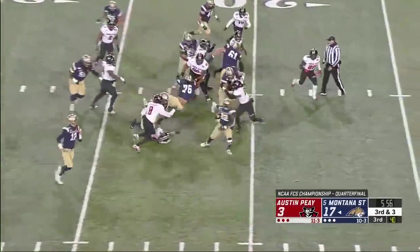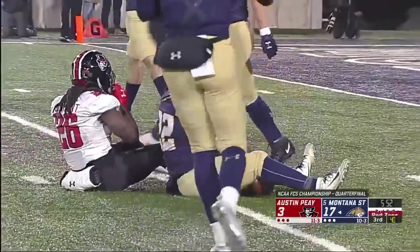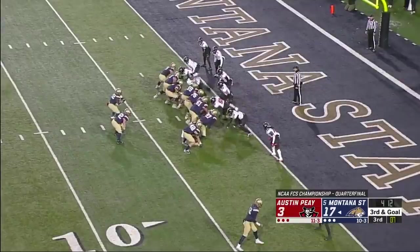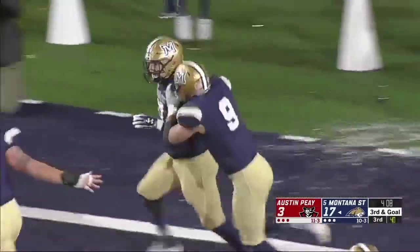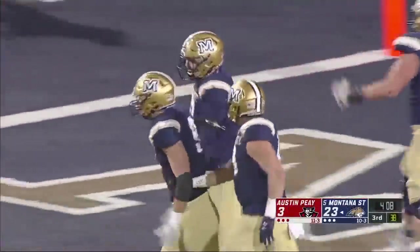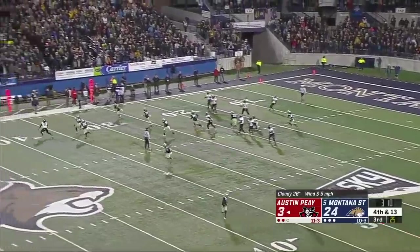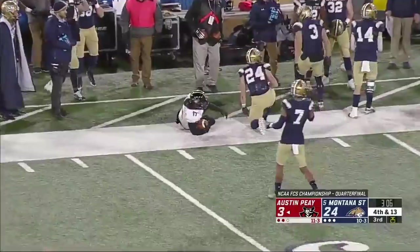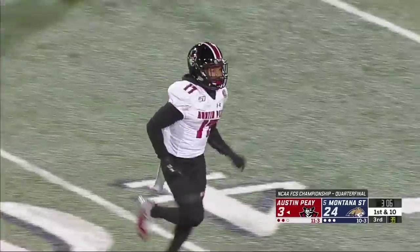Fonze — first down inside the 20! Fonze inside the 10 and he's dragged down from behind at the six yard line by Wontarius Bryan. Wildcat formation, direct snap — Fonze is going to throw it, touchdown! Hauled in by Montana State's Jason Screpos. For Devin Stewart, the fifth year senior — a fake, he's going to throw it downfield and it is caught.